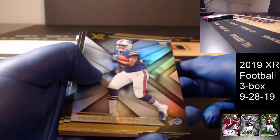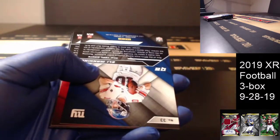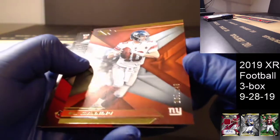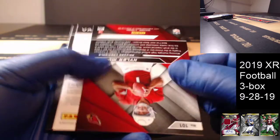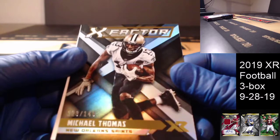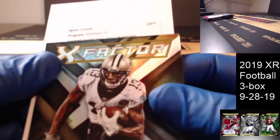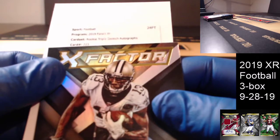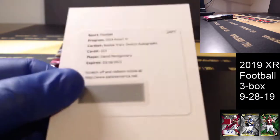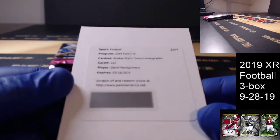Devin Singletary. Bosa and Michael Thomas base. Eli out of 249 — second string quarterback. And we've got a Kyler Murray rookie out of 249 for the Cardinals. Another redemption: X-Factor Michael Thomas, 123 of 149. And our redemption — XR Ricky Triple Swatch Autographs, card 223 — David Montgomery for the Chicago Bears. Very nice. A redemption in the last three sets.